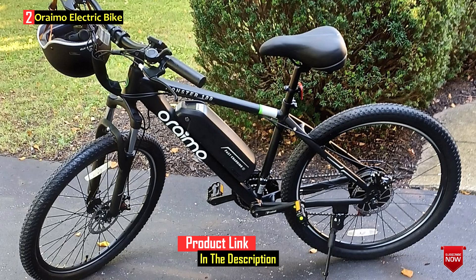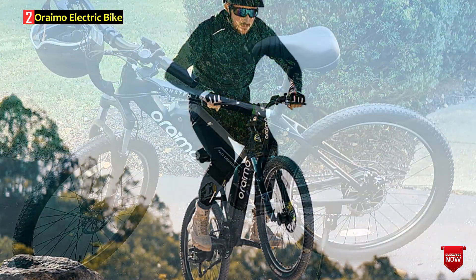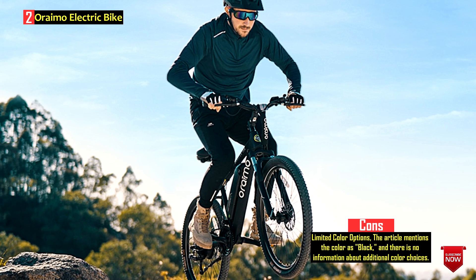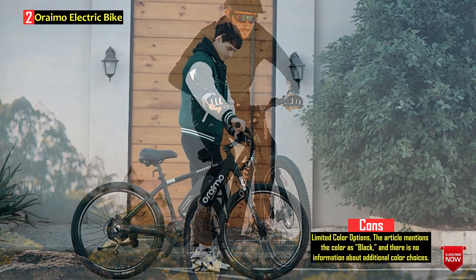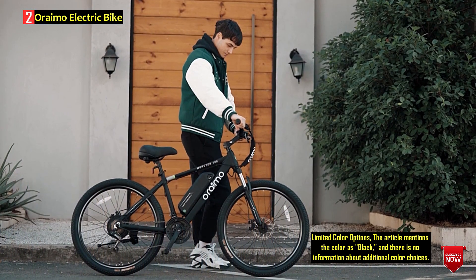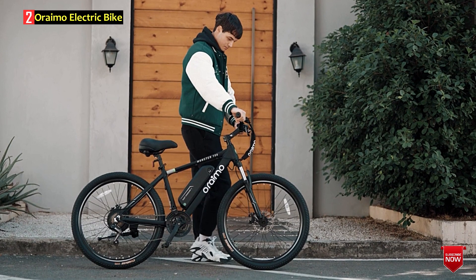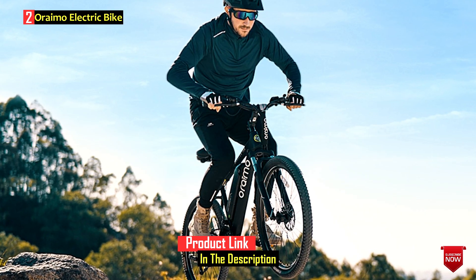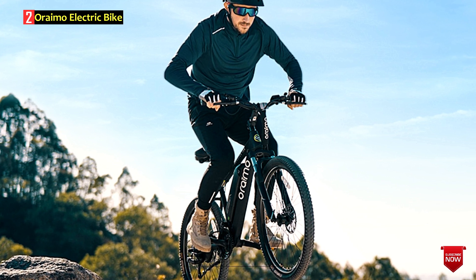It features a three-hour fast-charging capability, ergonomic design with an airbag saddle, mechanical disc brakes, and multiple working modes including throttle, pedal assist, pedal only, and walk assist. The e-bike is UL-certified for safety, and Oremo emphasizes environmental sustainability and intelligent consumer electronics. The Oremo Electric Bike, with its powerful motor and long battery range, appears to be a feature-rich option for riders seeking a versatile and sustainable electric mountain bike.